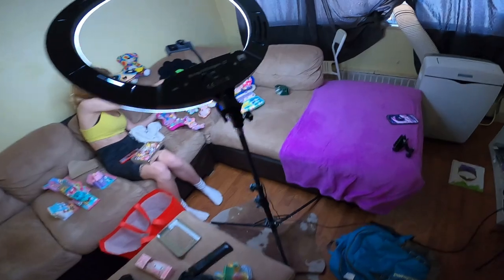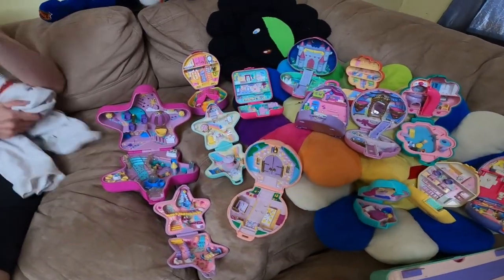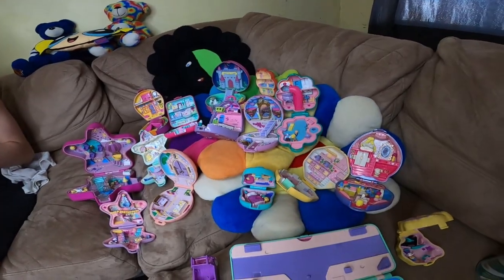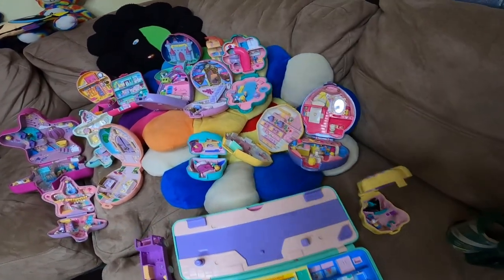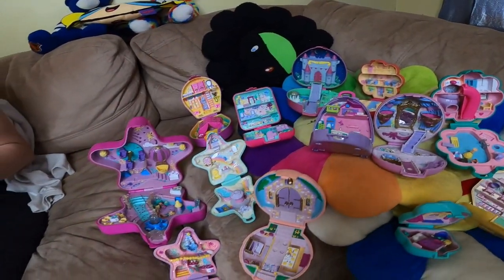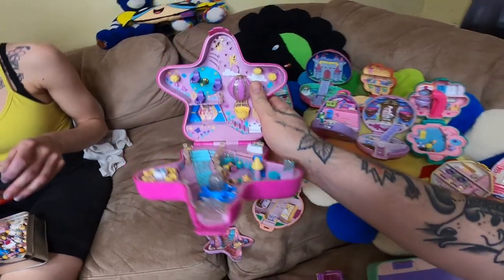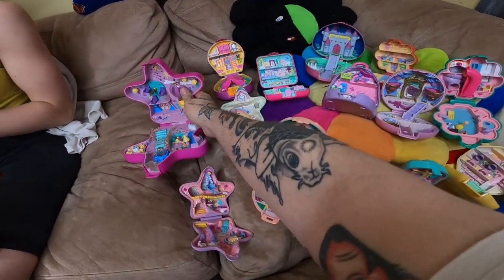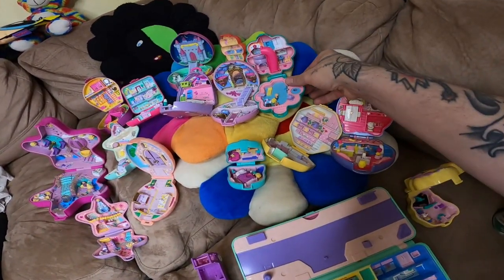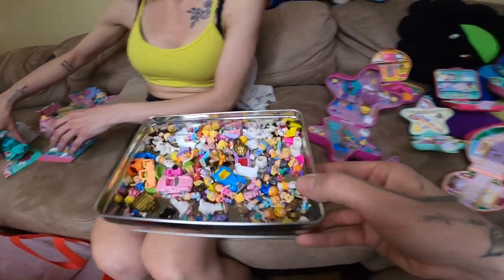We're back with the Polly Pockets. We got a bunch of these — I can't believe the amount we actually just obtained for $85. When I was seeing the picture I didn't think it was this many. We've got a lot. These are just the compacts, we got big ones right here and small ones, and they're basically almost all complete.